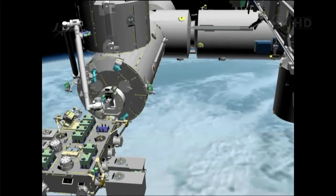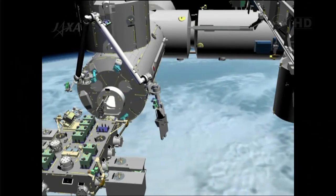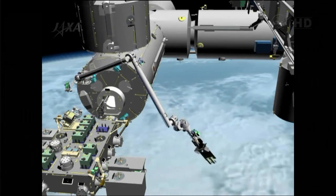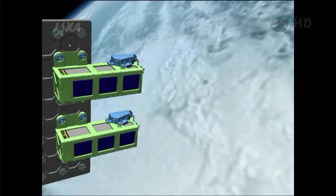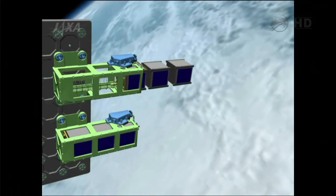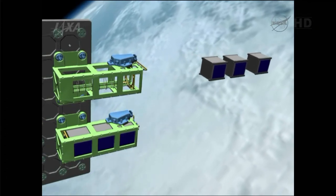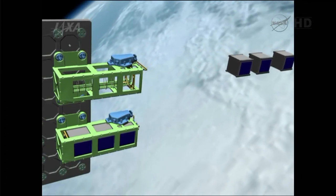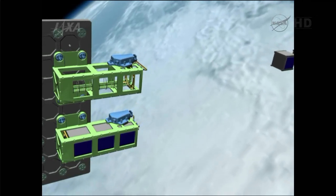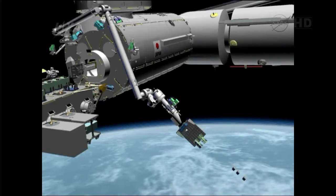That JEM RMS, as it is called, will be maneuvered into place where a deployment mechanism will be used to eject the satellites in two different windows. This small fine arm attachment mechanism is essentially an extension of the end of the robotic arm out of the Kibo module. A series of three satellites will be deployed in the second of two deploy windows, and two satellites will be deployed out of the first window.